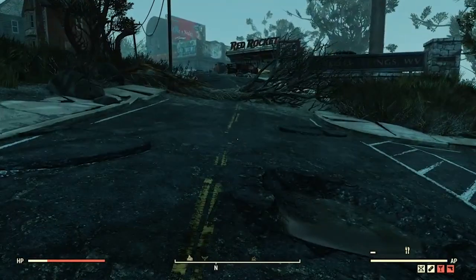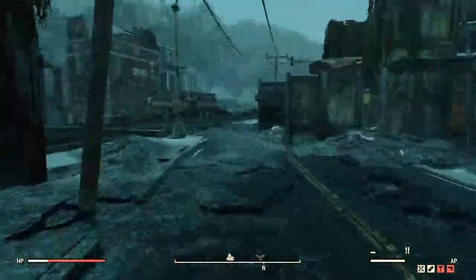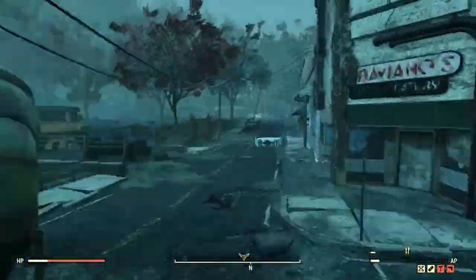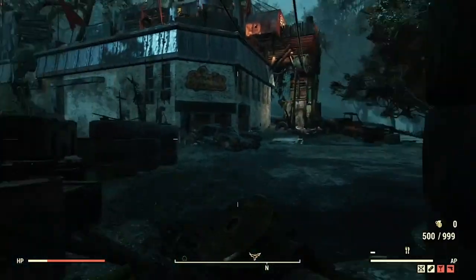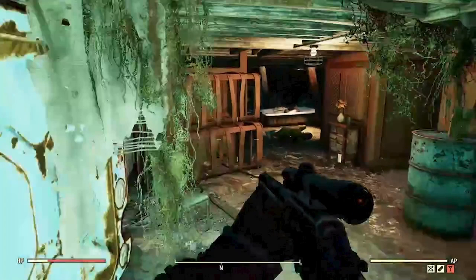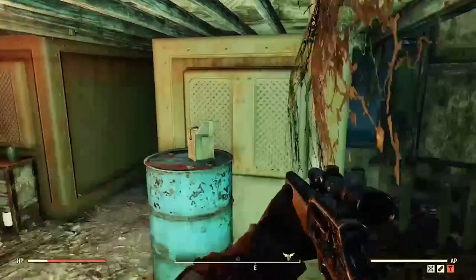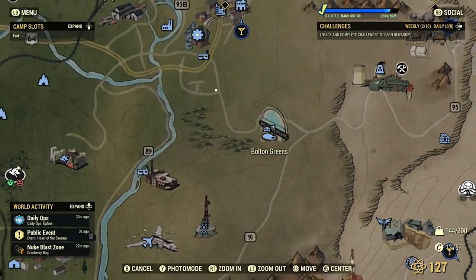Our first location is Berkeley Springs. If you fast travel, you have to run through town to the Bloody Frank's building. On top of the building you'll find an area with a bathtub full of plates and a blue barrel. On top of the blue barrel there should be one stealth boy.